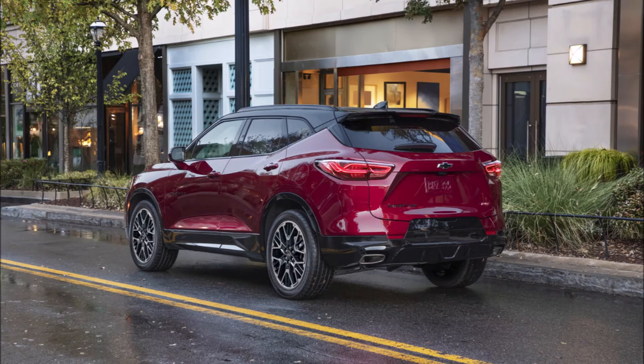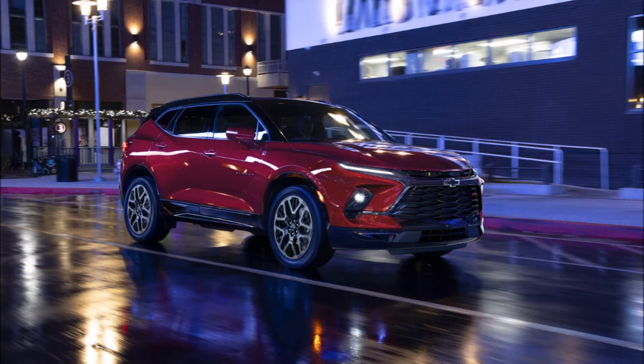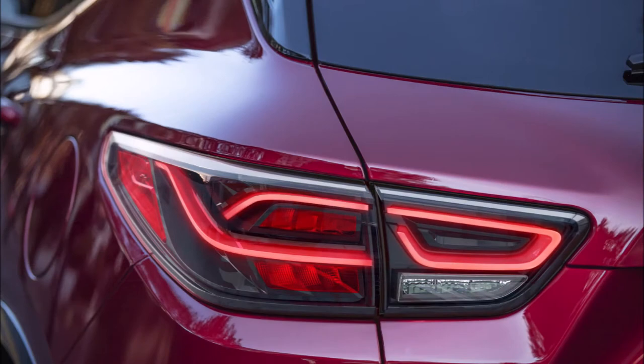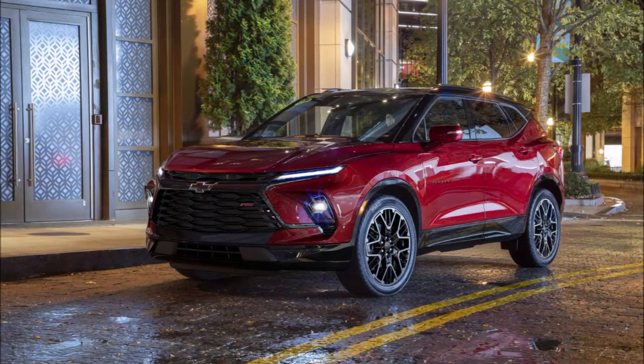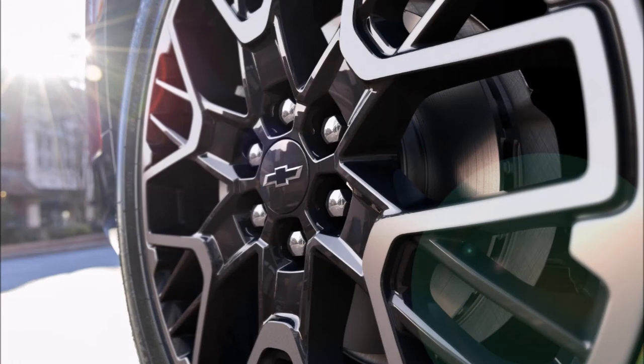Chevrolet unveiled the refreshed 2023 Blazer, which received slightly updated styling, a big 10-inch infotainment screen, new colors, new wheels, and more. From the outside, the updates are very subtle and the overall shape remains unchanged. There are tweaks to some details — the bright work in the grille still underlines the DRLs but now splits down to the reshaped lower light. Around back, the taillight design has also changed, with Chevrolet opting for an intersecting pattern instead of the chevrons the Blazer had previously.